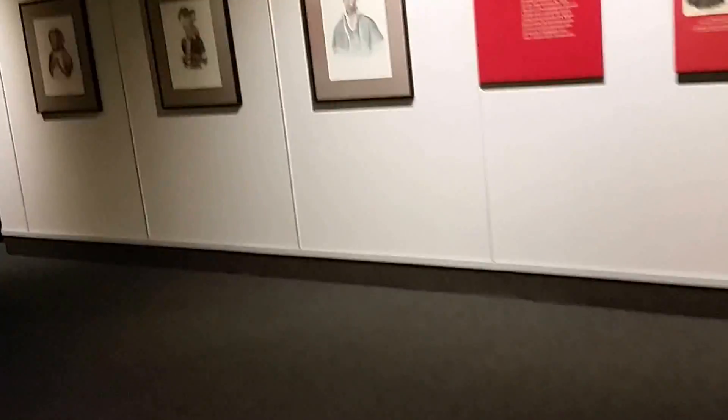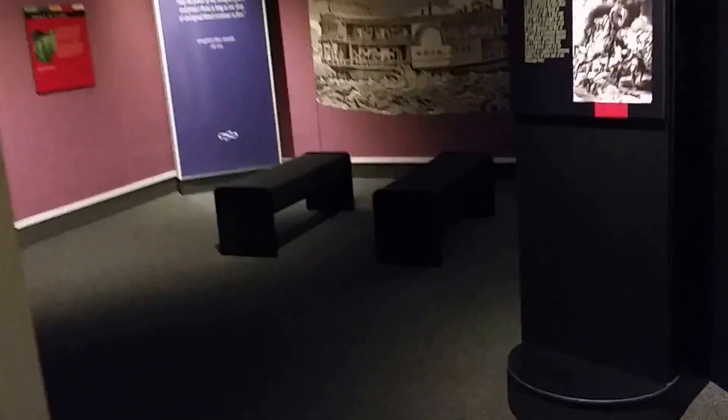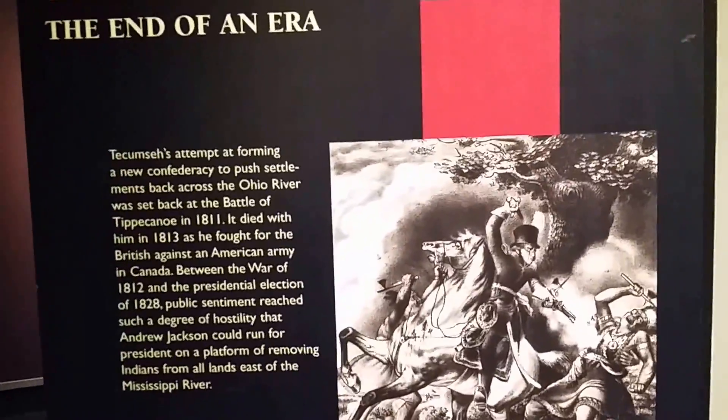Wampum could be used to tell the story. The death of Tecumseh. Tippecanoe — that was in Canada. It didn't make it up there.